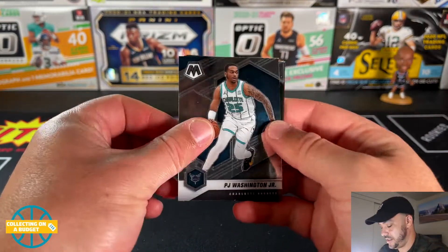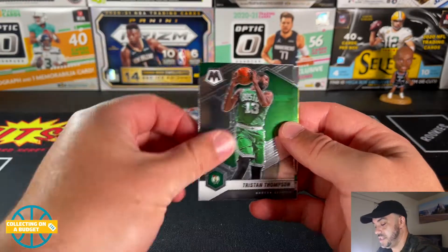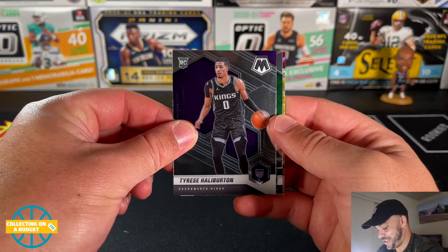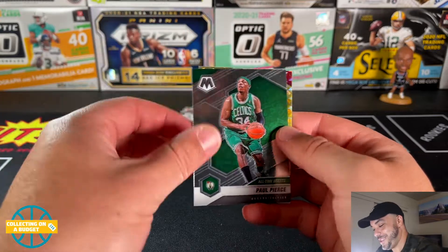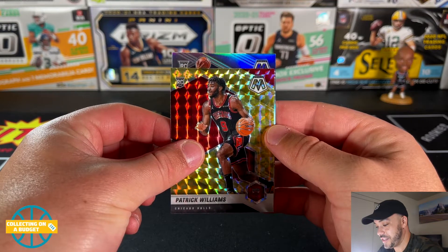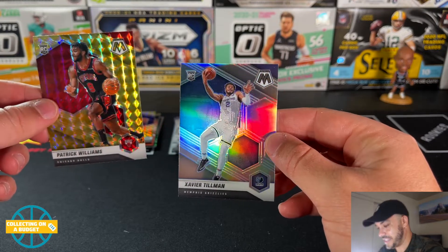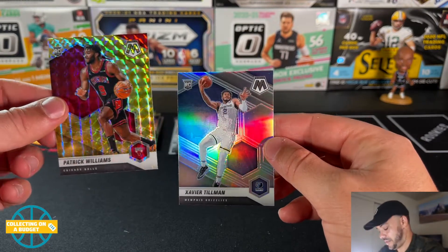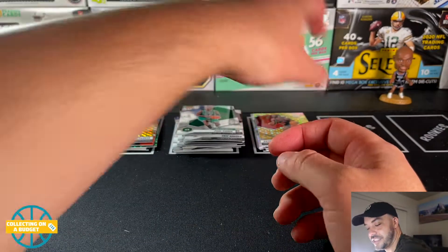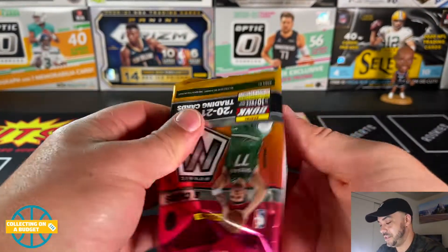PJ Washington, Jeff Teague, Eric Gordon — these ones hurt, man, these ones hurt a lot. Tyrese Haliburton, Paul Pierce, Patrick Williams parallel. Can we get a rookie silver? Xavier Tillman — alright, we'll take a rookie silver! Nice, Xavier Tillman for the Memphis Grizzlies, who are absolutely balling this year. Very nice. Got a lot of cards to get through. I will put those in sleeves as soon as this video is over.